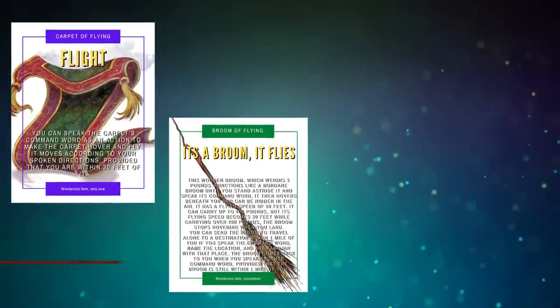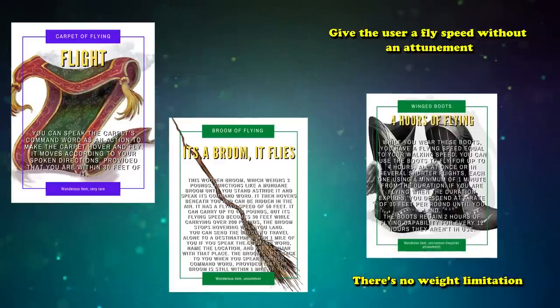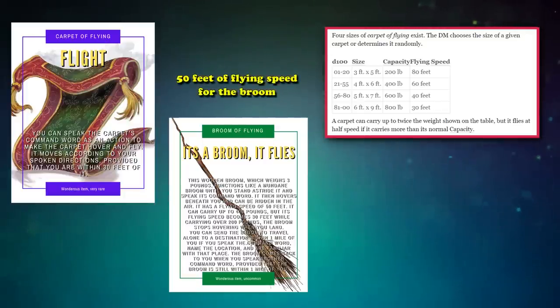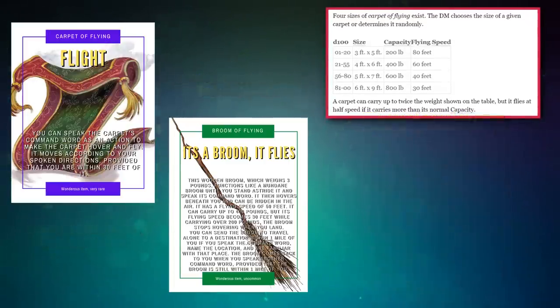Next up at number 7, we have Carpets and Broom of Flying, which we'll be including together because they do basically the same thing in different forms. Both give the user a fly speed without an attunement, unlike the similar Winged Boots. The main advantage the boots have over the broom and carpet is that there's no weight limitation, as different sizes of carpets and broom both get slower depending on the weight being carried. The broom and the smaller carpets are usually faster, granting 50 feet of fly speed for the broom or 80 feet for the smallest carpet, while Winged Boots just give you fly speed equal to your normal movement speed. The carpets also have bigger sizes, allowing more creatures to fly, at the cost of speed.